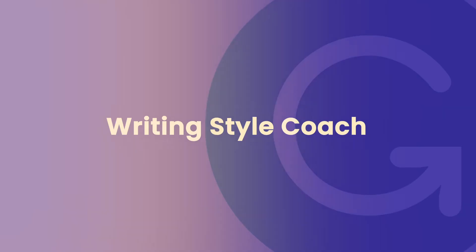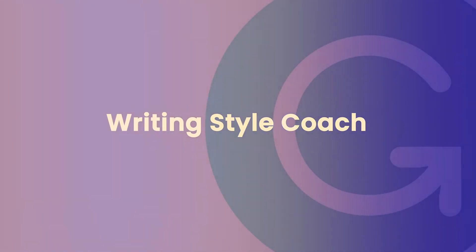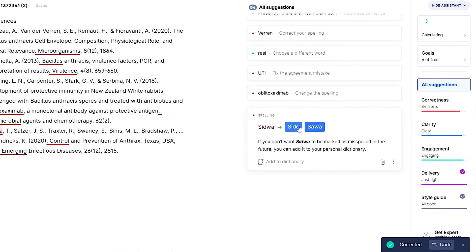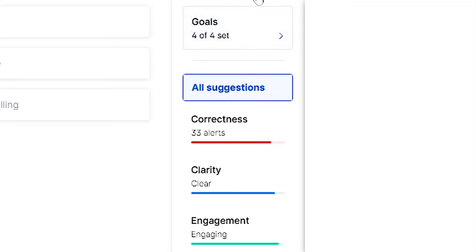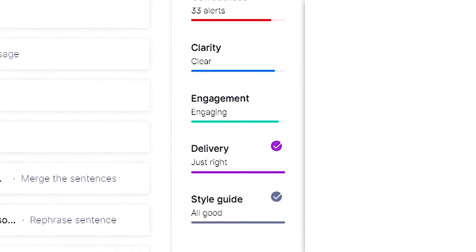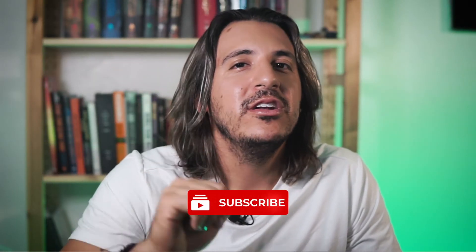Grammarly also works as your own writing style coach. Not only do they flag mistakes and tell you how to fix them, but they also teach you why your error was wrong. Over time, this allows you to improve your writing skills and make fewer of the same mistakes. There's also an overall score tab that will increase as you improve your text by following Grammarly's suggestions. If you click the 'See Performance' button below the overall score, you'll be able to see specifics about your text's readability and word count.